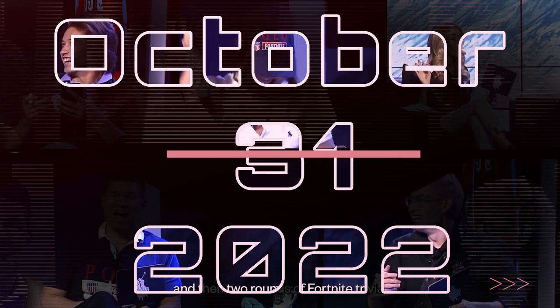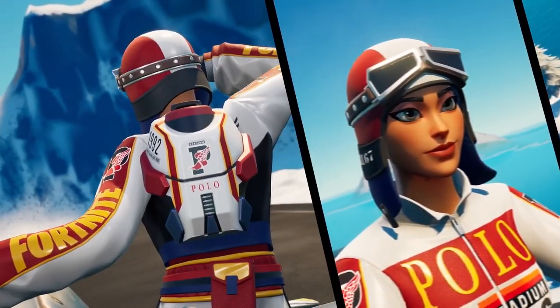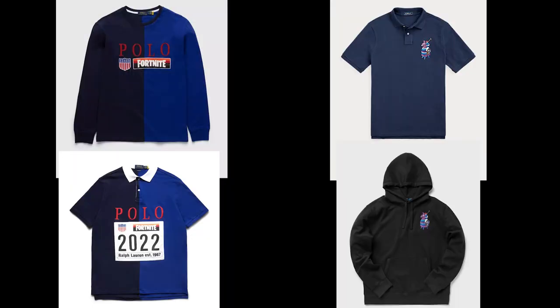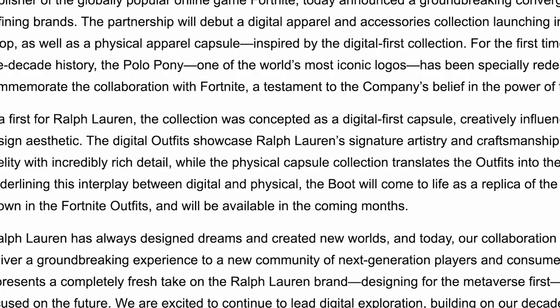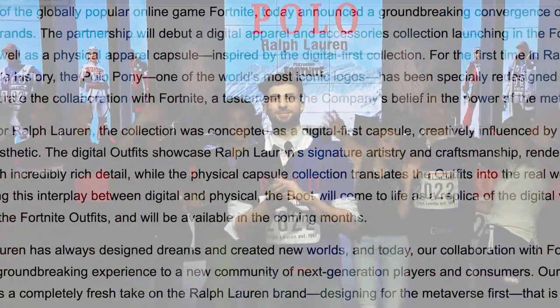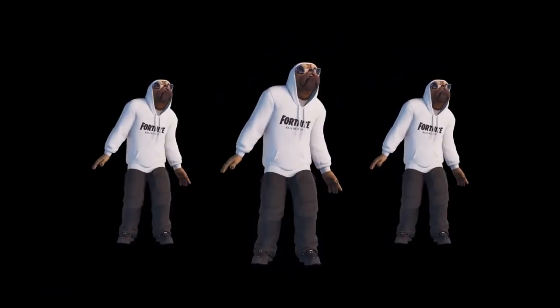On October 31st of 2022, Ralph Lauren and Epic Games announced a partnership to create digital skins and accessories in Fortnite and also create physical merch you can wear in real life, with the announcement letter stating: 'The digital outfits showcase Ralph Lauren's signature artistry and craftsmanship, rendered in high fidelity with incredibly rich detail, while the physical capsule collection translates the outfits into the real world.' Similar to when Balenciaga and Epic Games made skins for the game too.